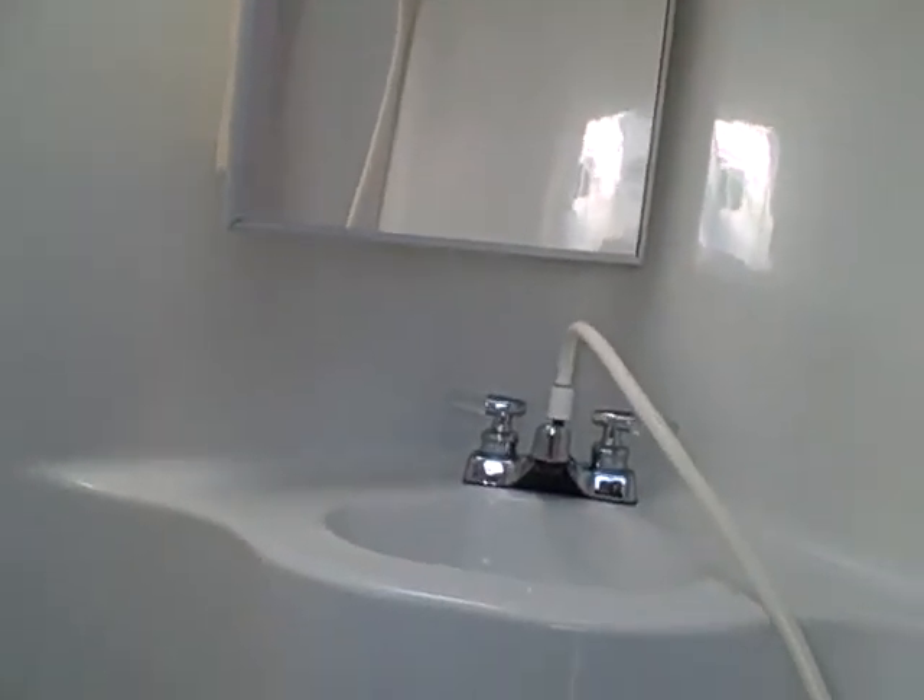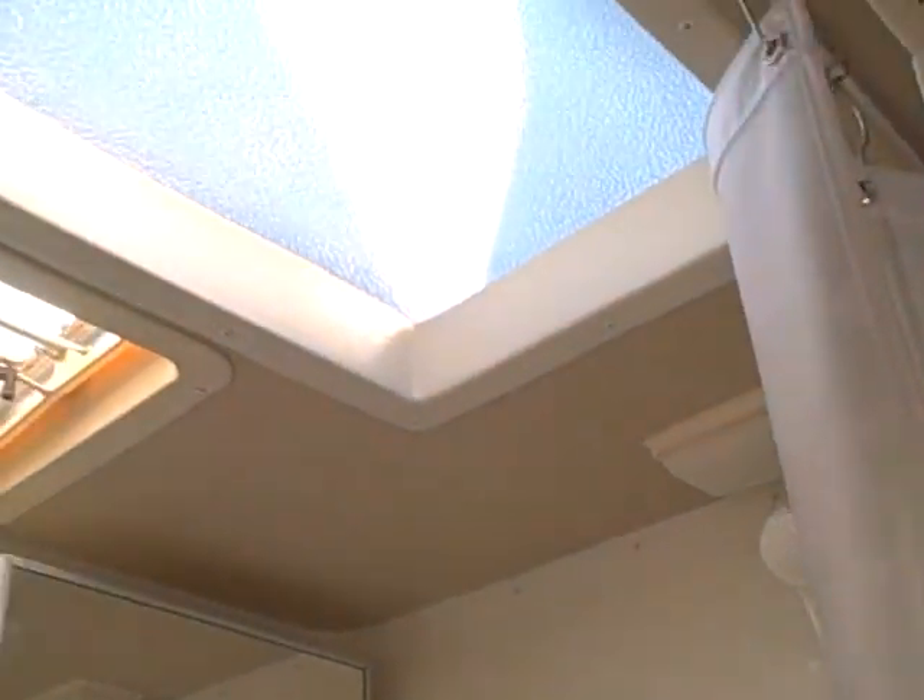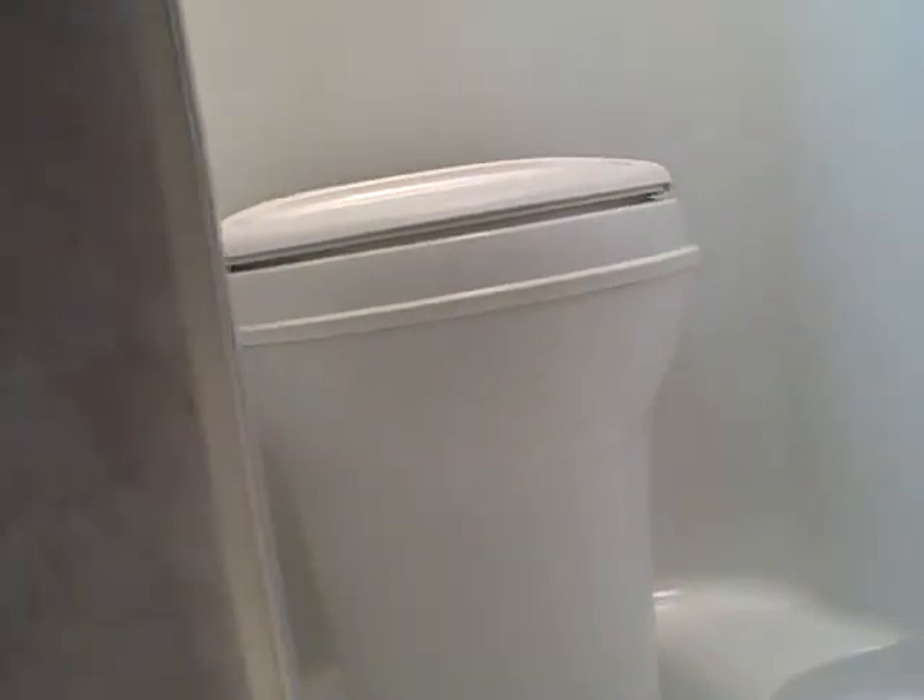Before we forget — the bathroom. This is a wet bath, which means it's solid piece constructed fiberglass. You can shower in here, you can wash your clothes in here. It's got a sink, a shower, a skylight, and a fan. You can dry your clothes on the rack, and of course all the water runs right down into your tank at the bottom so you don't have to worry about a mess.